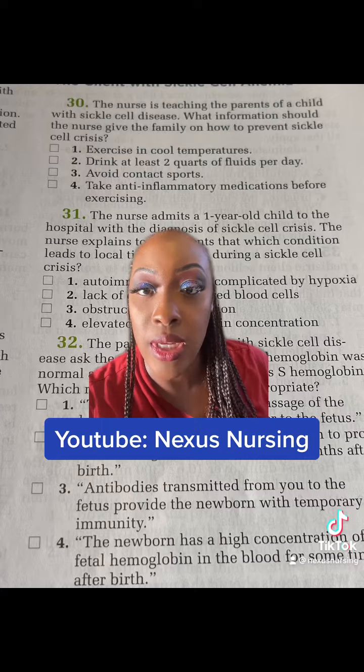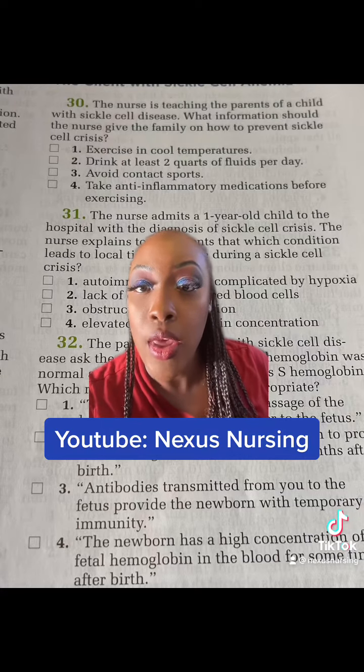One, exercise in cool temperatures. Two, drink at least two quarts of fluids per day. Three, avoid contact sports. Or four, take anti-inflammatory medications before exercising.